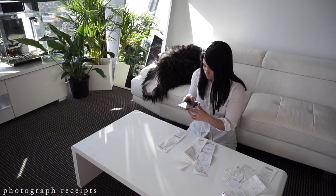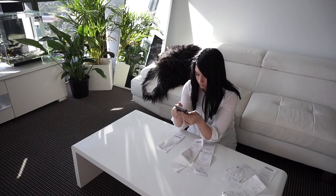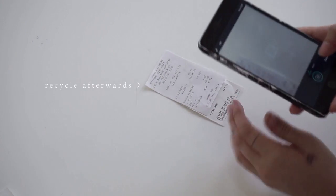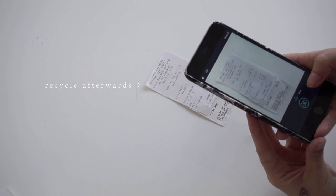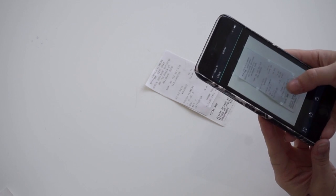First up, because receipts fade anyway, try and photograph them and keep a digital copy. This will help you retain the copy for your finances — you aren't going to have to sort through everything like a crazy person because you can keep them organized and named neatly on your computer.